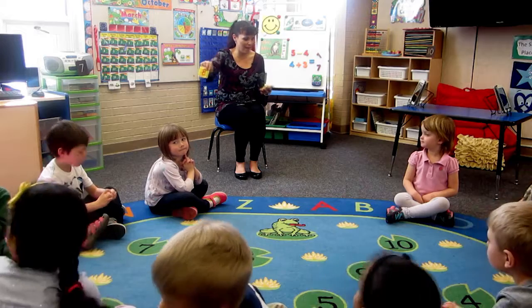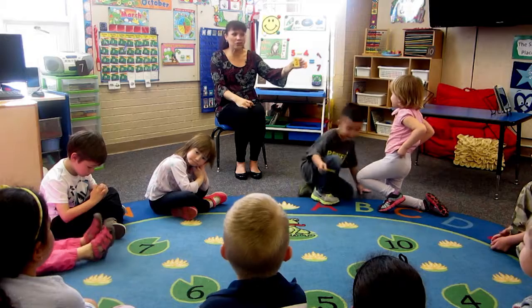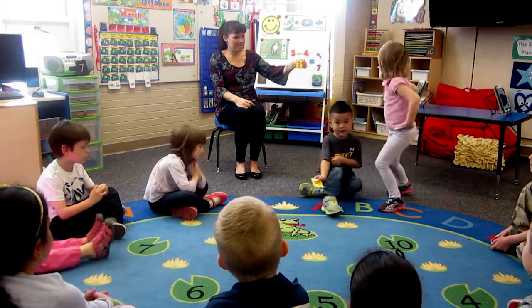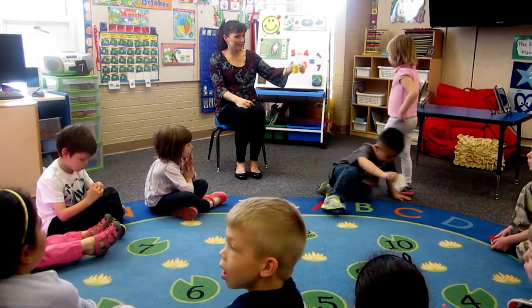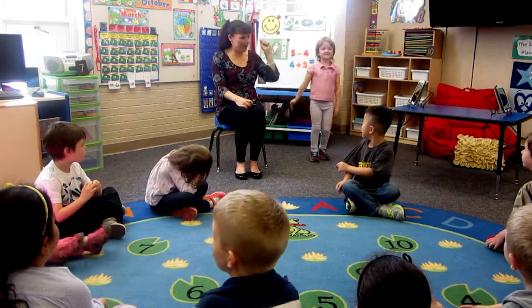Alright, Mia, are you ready? Okay, Mia, what number is that? Three. Can you find a number three, Mia? Where's the number three? Excellent. Good job. Way to go. Number three.